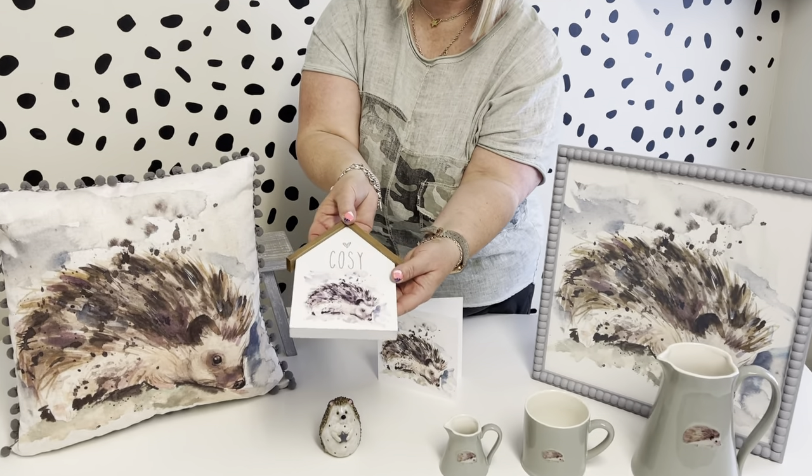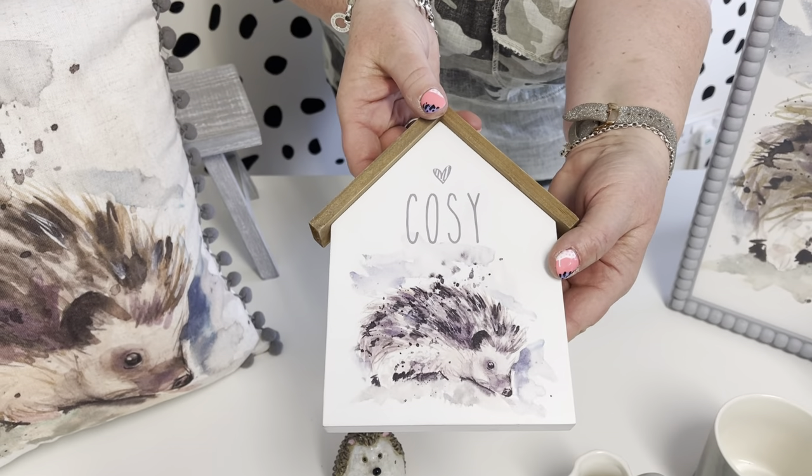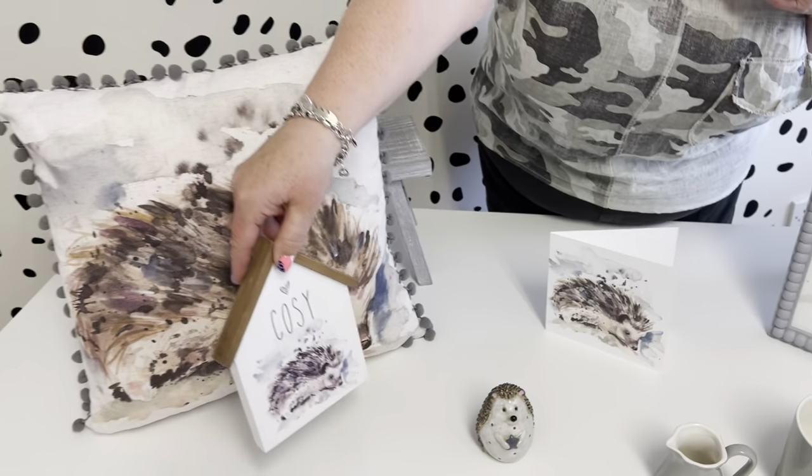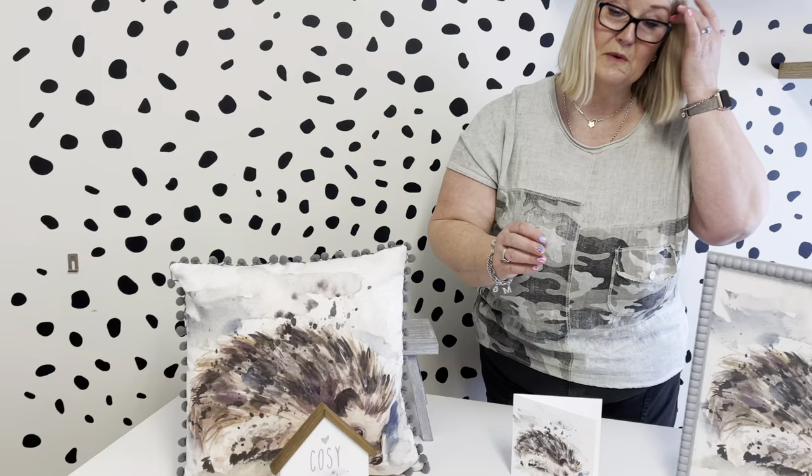Then we've got the little block here — this one says 'cozy' and you've got the detail of the hedgehog on there. It makes a nice little gift for somebody because it's nice to give something that you don't always have to put on the wall.